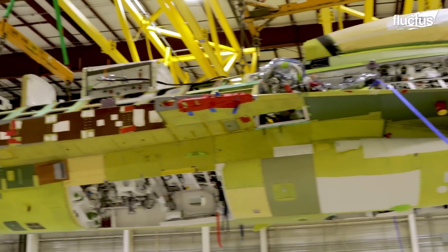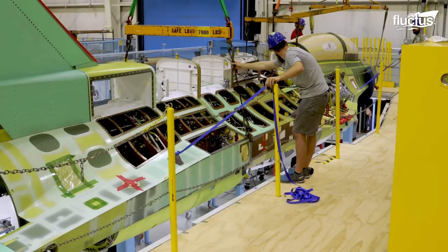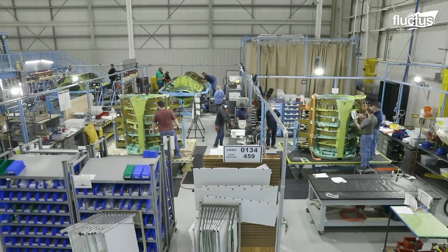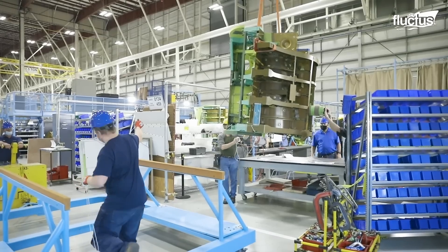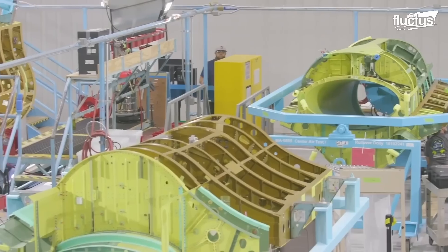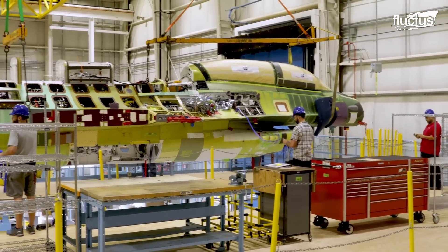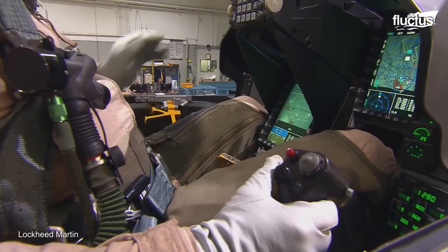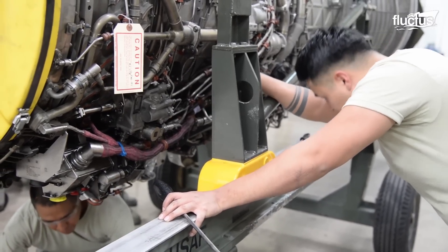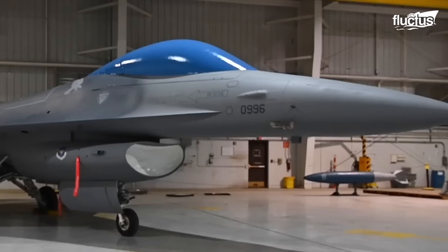The production process for the new F-16 also received an upgrade from older models. The primary production facility is located in Greenville, South Carolina. However, a variety of components and subsystems are manufactured by partners and suppliers spread out all over the world. The Greenville location mainly assembles the fuselage and then installs the major systems, such as avionics and engines. The bulk of the process is the final assembly, when the various sub-assemblies are joined to form the complete airframe.